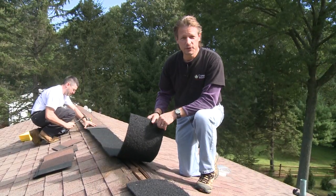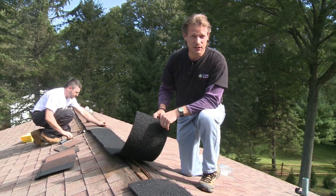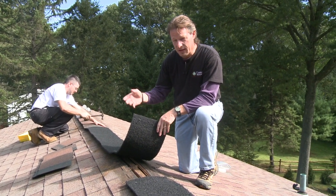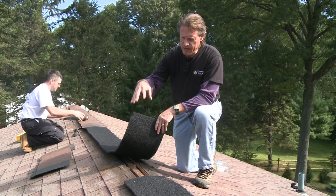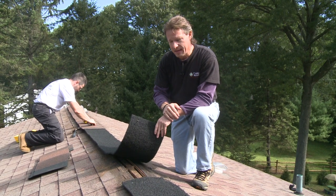One of the things a ridge vent does for us is let out humidity before it condenses and rots the roof. But another thing a ridge vent does, in conjunction with soffit ventilation, is let out excess heat from the radiant heat of the hot shingles radiating down into the attic.